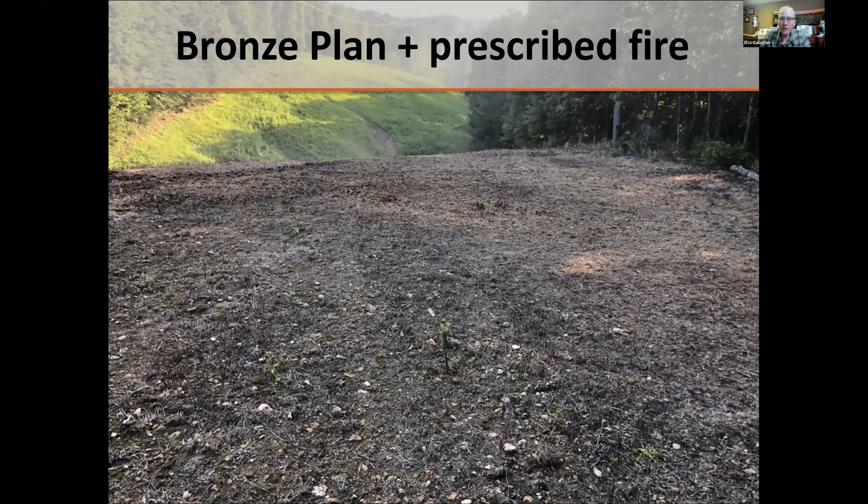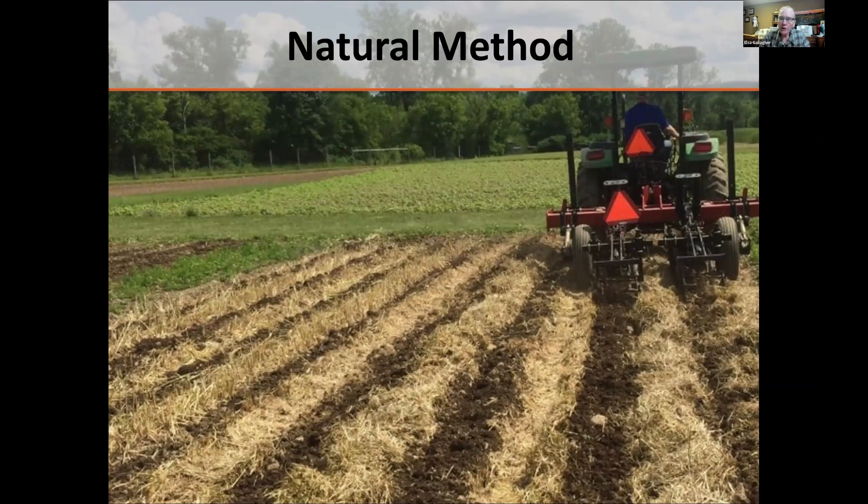The Bronze Plan: here's a landowner in Indiana we worked with. As you can see, the site is very sloping — not a site where we'd want to put in soybeans due to erosion potential. This site was prepped using the Bronze Plan, which involves herbicide use. He also used prescribed fire to clear the duff and litter after spraying, so that the seed bed looks ready to receive seed. That's what we'd want to see out of a Bronze Plan when it's really ready to go.